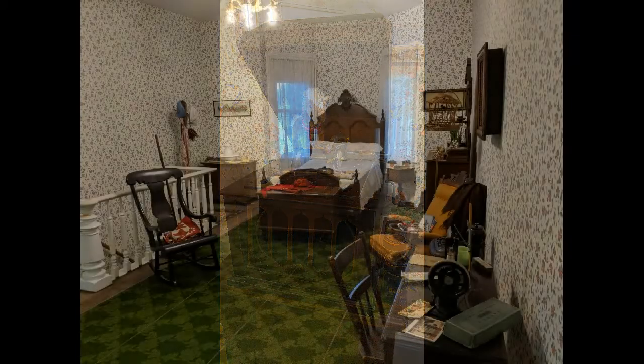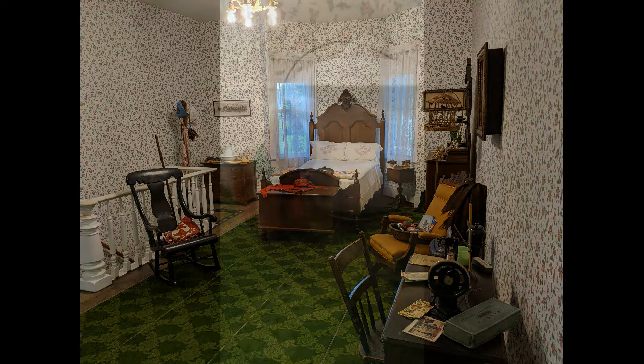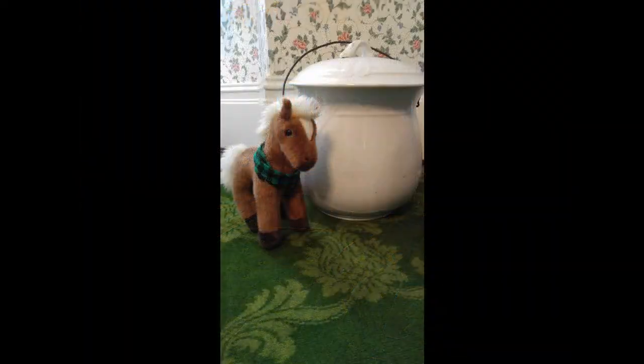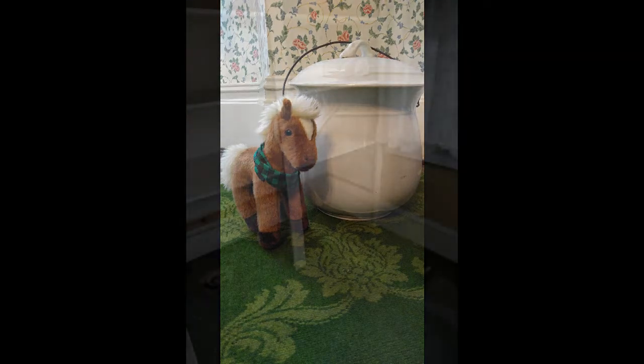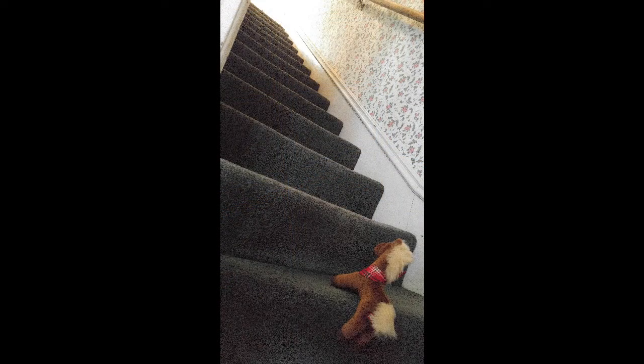It appears the servants working at the Reeves' home were treated very well. The room seems comfortable with modern amenities. At a time when most people were still going outside to use the bathroom or using a chamber pot, the servants had their own full indoor bathroom.